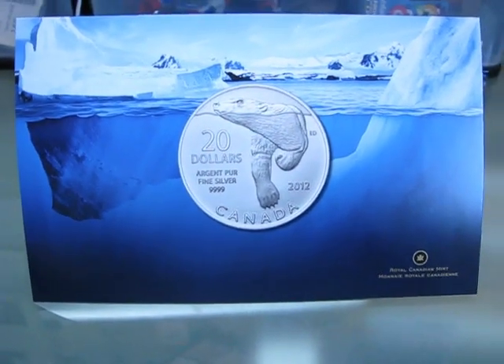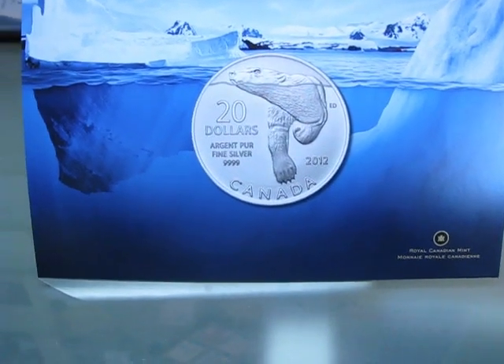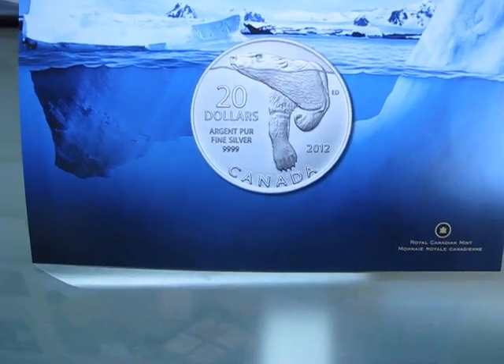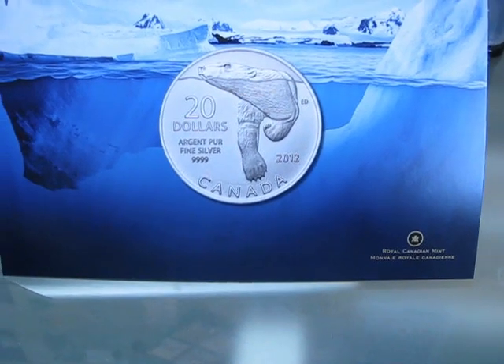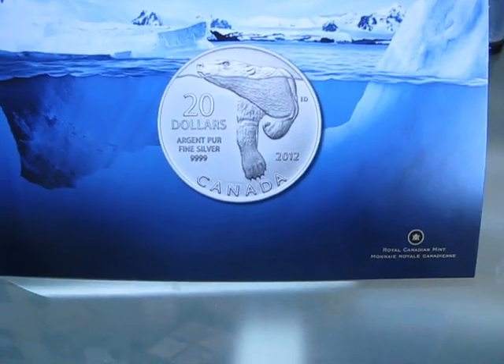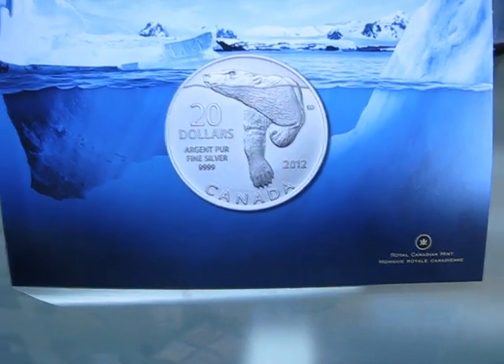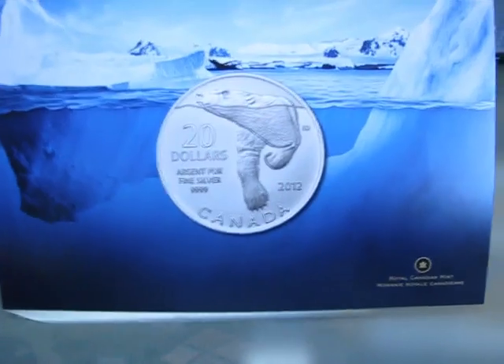Hey everybody, I wanted to be the first person to actually publish a video on YouTube of the new $20 silver polar bear coin. I can see the mailbox from my house, so every time the mailman was there I ran down, saw if I could get the package, ran back up, and opened it up to publish the video on YouTube before anyone else — but somebody already beat me to that race.